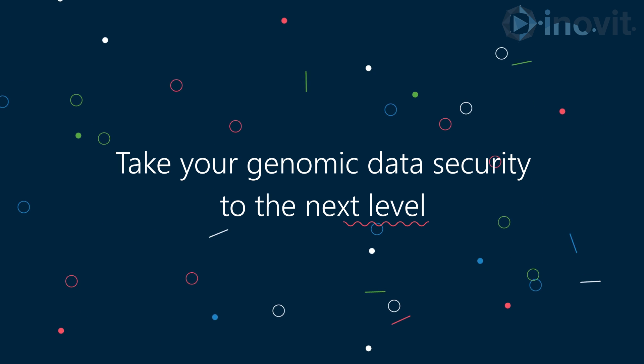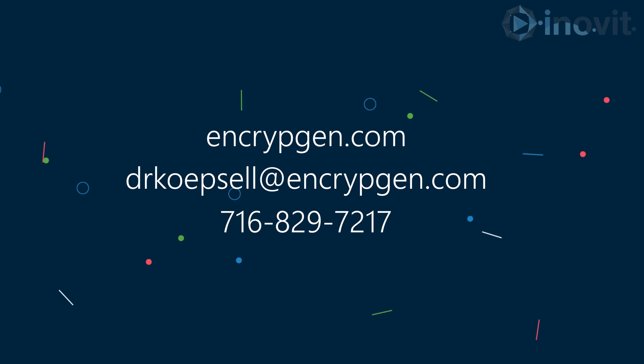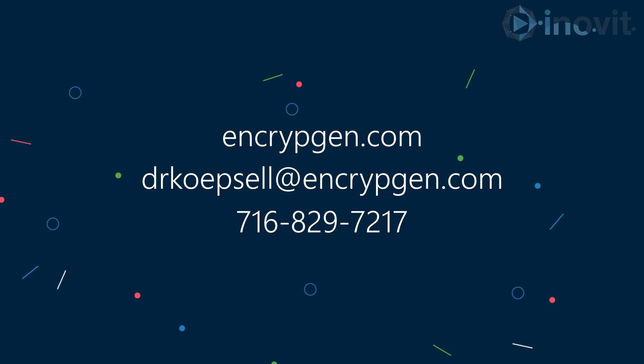Take your genomic data security to the next level. Contact us today to inquire about our introductory licenses.